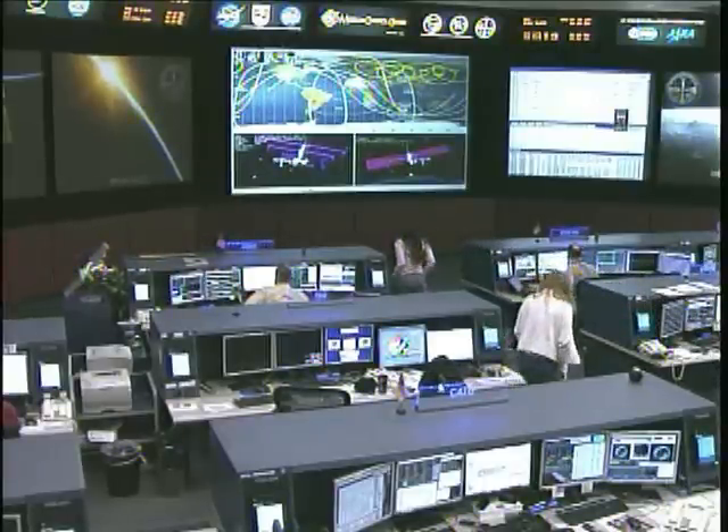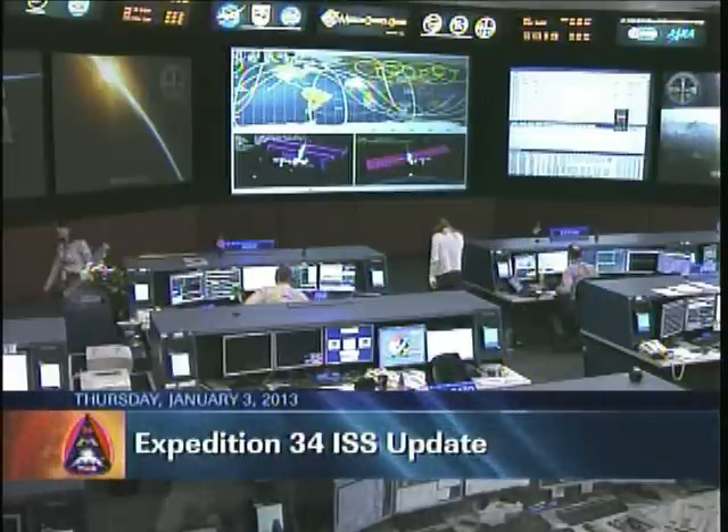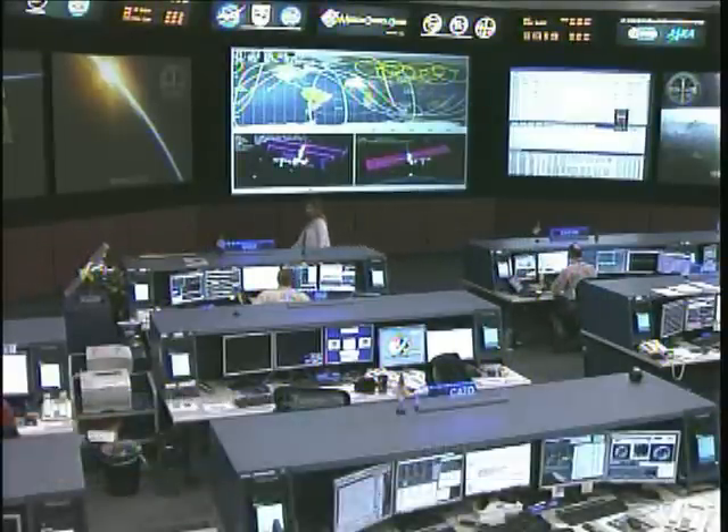This is Mission Control Houston. The Expedition 34 crew has had a busy Thursday taking care of their home on orbit while participating in a range of research activities that are designed to learn more about how people can live in an environment that is absent of gravity.